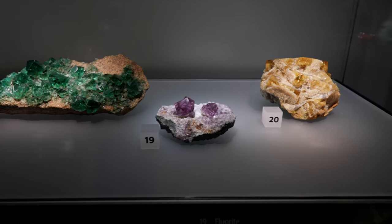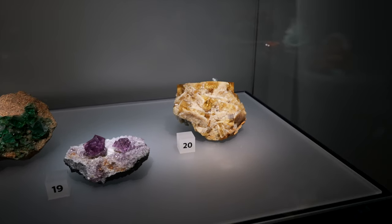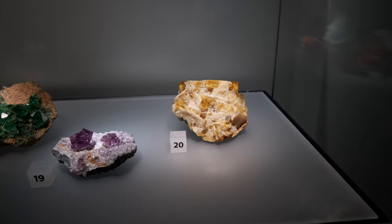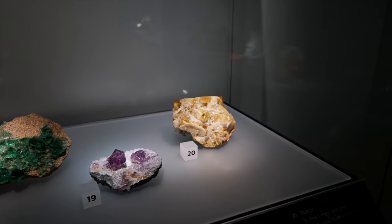So clear, that fluorite. And then this fluorite number 20 has this beautiful rainbow in the very top crystal — I see it in the other crystals too. I don't know if my camera will pick it up, but it's almost like iridescence in there. It's like golden rainbows.